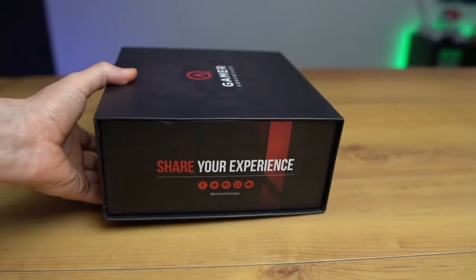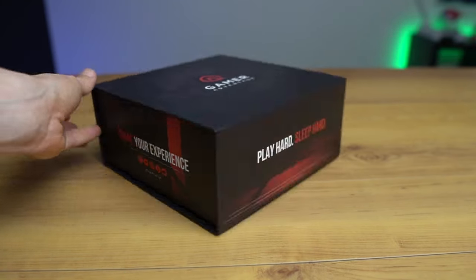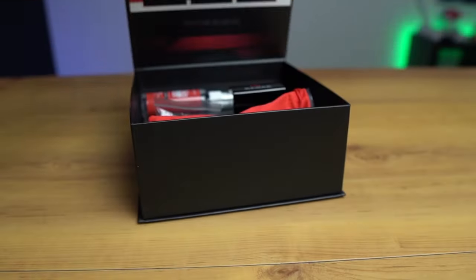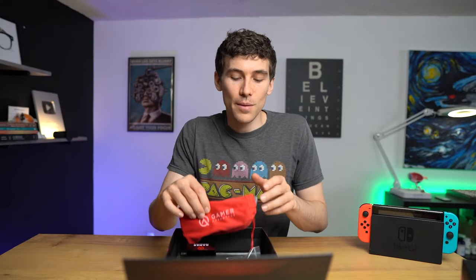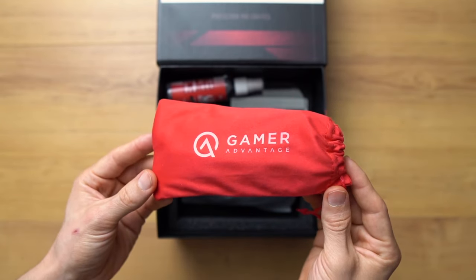First thing, opening the box — no glasses companies ever put things in a box. This is kind of a cool experience and I absolutely love it because it's kind of like opening a present. I just hope more glasses companies put things in a box. Opening up, we have a lot of cool goodies inside, and the important thing is the gaming glasses. It does come in a microfiber cloth pouch, which is nice if you're going to be traveling. It doesn't scratch the lenses, and you can use it to clean the glasses too if you're in a pinch.